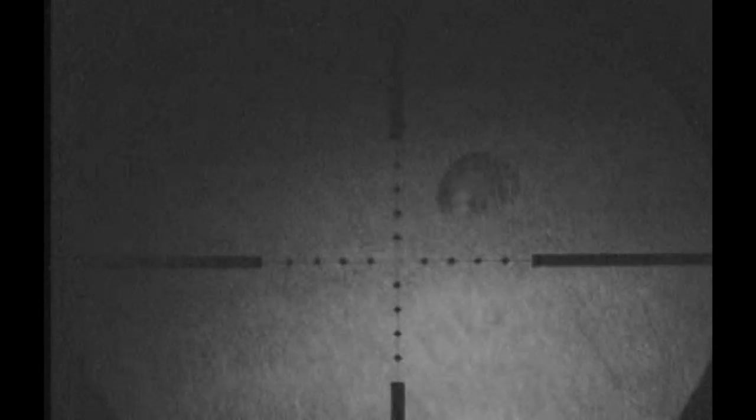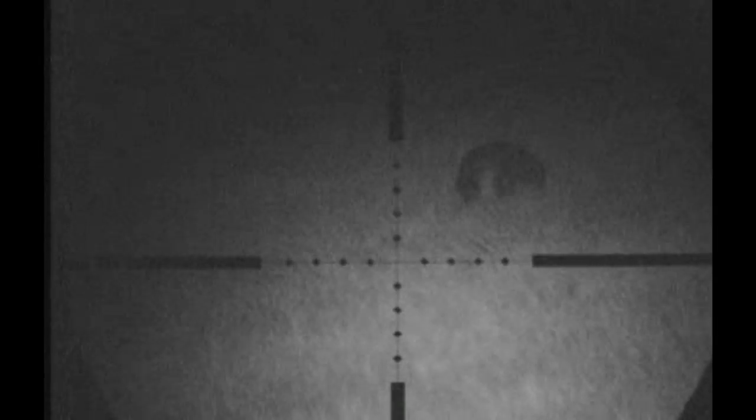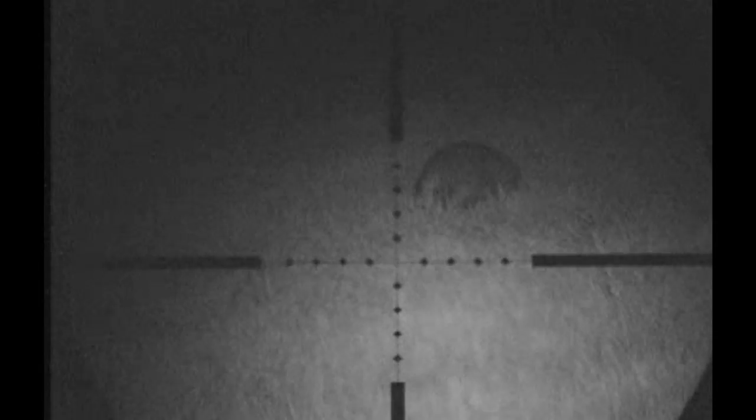In this next field I spotted a big badger rooting around looking for earthworms and slugs. He's about 100 yards away and slowly getting closer to me, but badgers are fully protected in the UK and I have no intention of trying to shoot this animal. I'll just sit back and watch him.